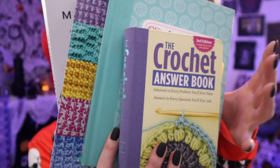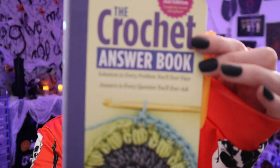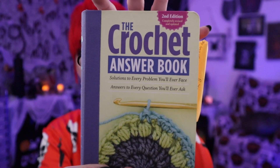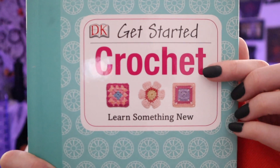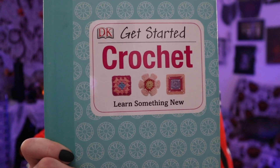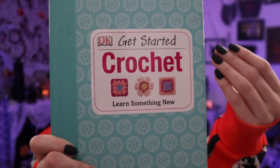Idea number seven is crochet books. First up is the Crochet Answer Book — handy for all levels of crocheters and travel-sized so you can throw it in your tote bag. Next is Get Started Crochet, which goes step by step through slip stitch, single crochet, double crochet, magic circle, with pictures — geared toward beginners but with patterns, granny squares, and ribbing styles in the back. Then there's A Modern Guide to Texture Crochet, full of fun stitches like the ice cream stitch.